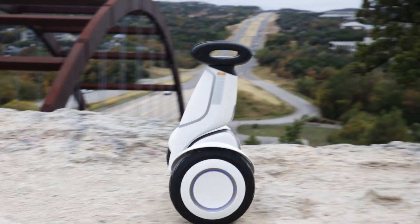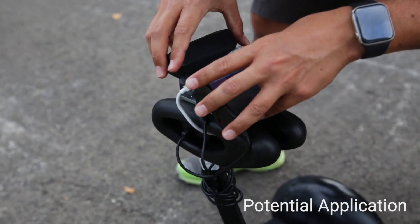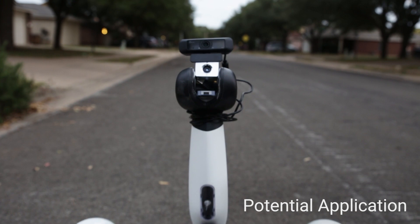You can count a number of people, follow objects around, and then the robotics applications where you're doing autonomous driving or routes through an area.